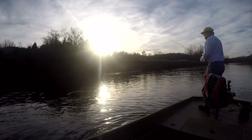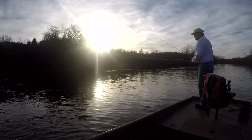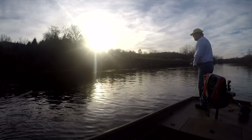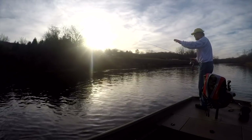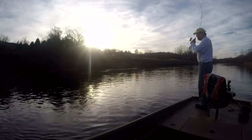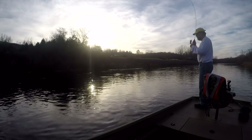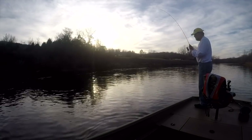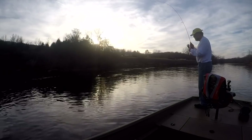I am slowing the boat down just a little bit in the current. I want that current going a little faster than the boat, so it just kind of swings down real slow below the boat. The line hopped again. I don't want it going too slow, just a little bit slower.